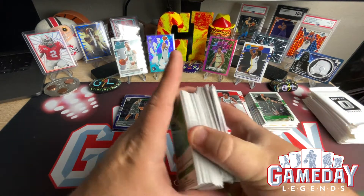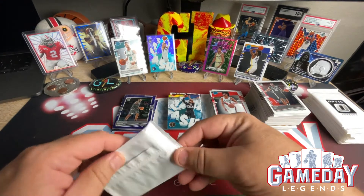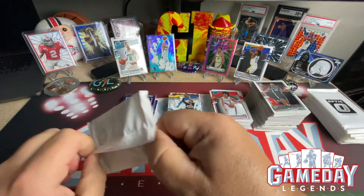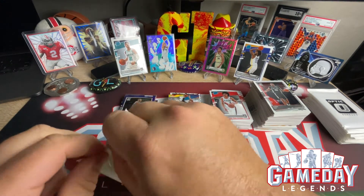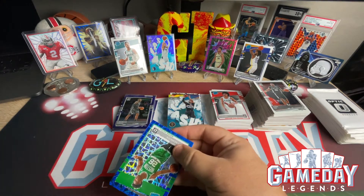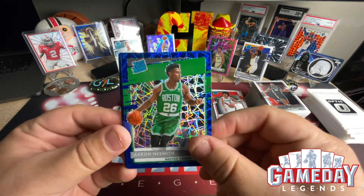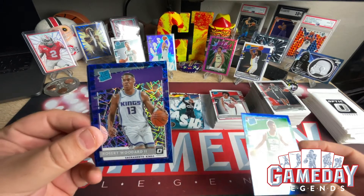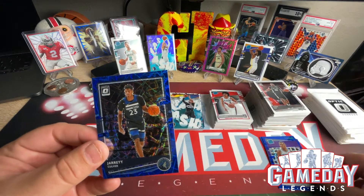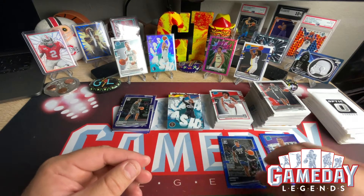Hey, that is a lot of cards! First blue velocity pack: Aaron Nesmith — very nice — Robert Woodard II — very cool — Jared Culver. These cards are so nice. We got Saddiq Bey — like the color match, very cool — Ja Morant — nice — and a Luka! There you go, that is super sweet, awesome — let's leave that one up.